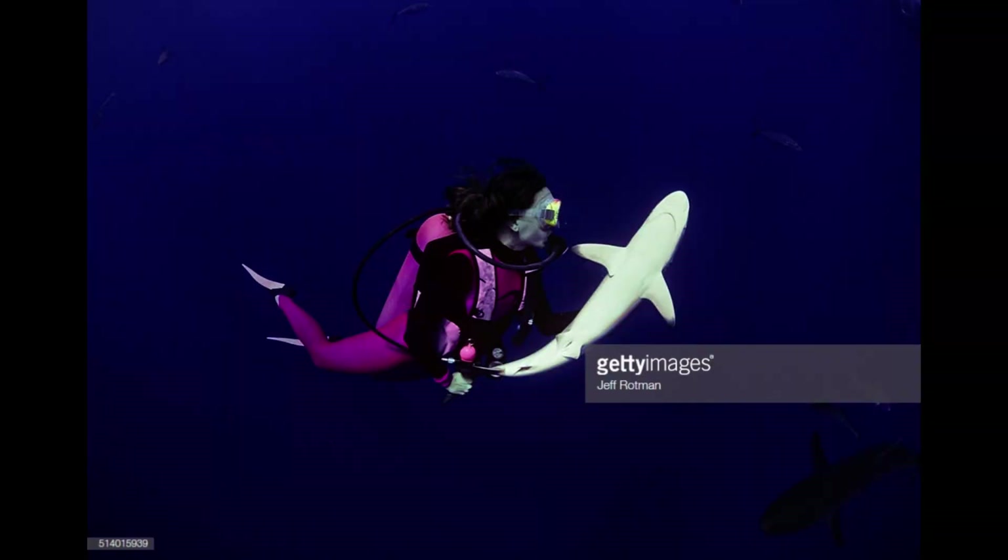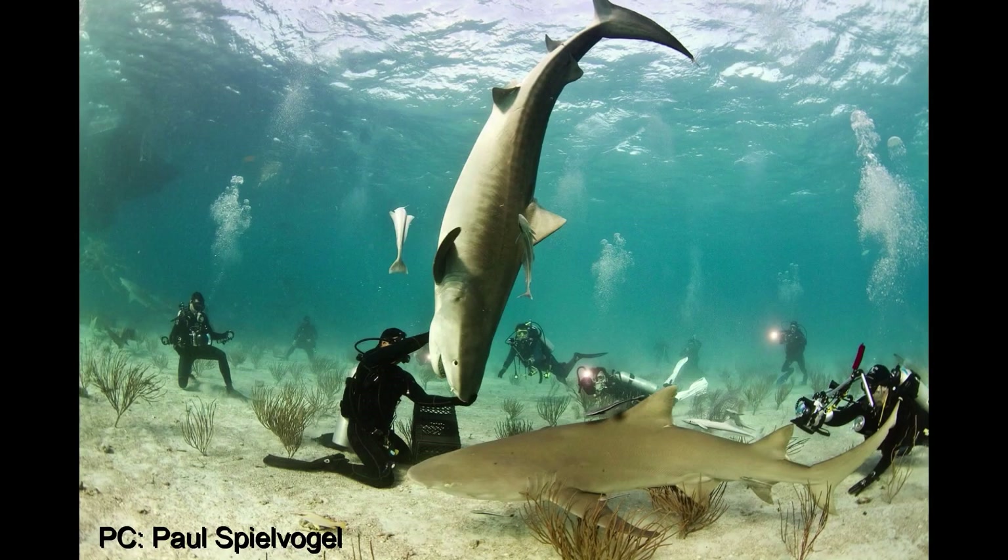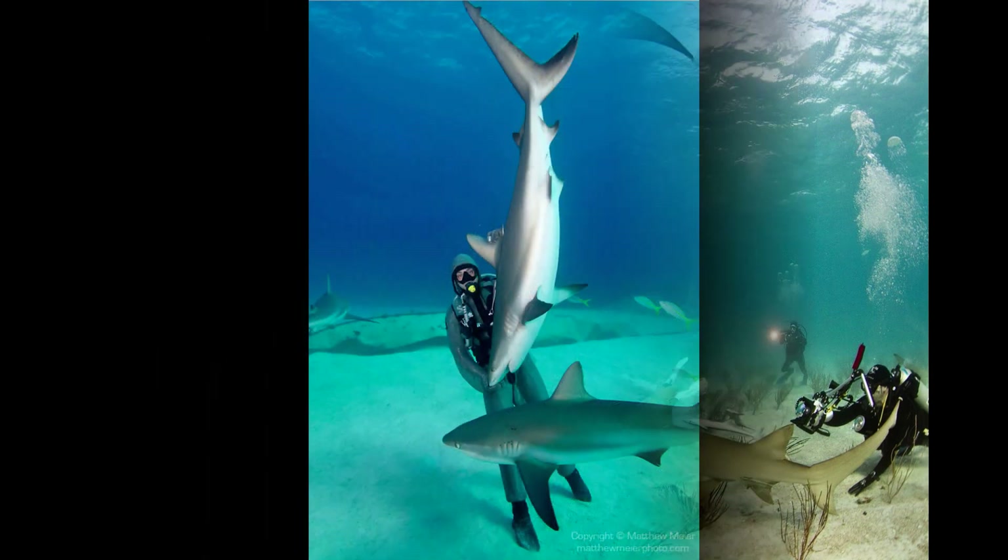You may have seen pictures where expert shark divers use tonic immobility in their interactions with sharks. Sometimes it occurs naturally when handling or redirecting a shark, but it may also be done for the photo opportunities it presents.